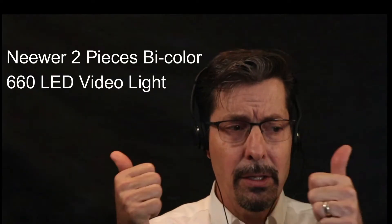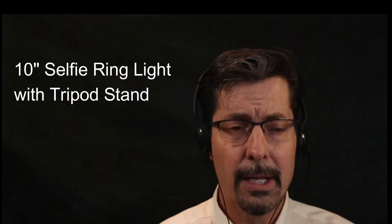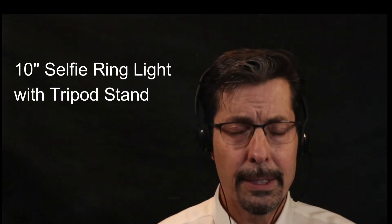The other big increase is lights. I've got two LED lights on either side of me that have barn doors, and I've got a light in front of me that highlights my face and this allows me to be properly lit.